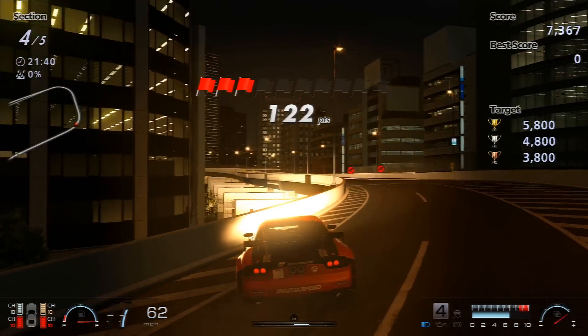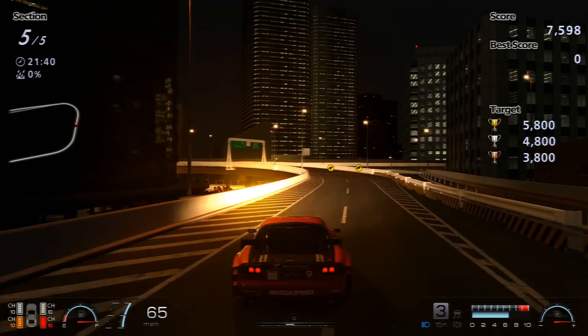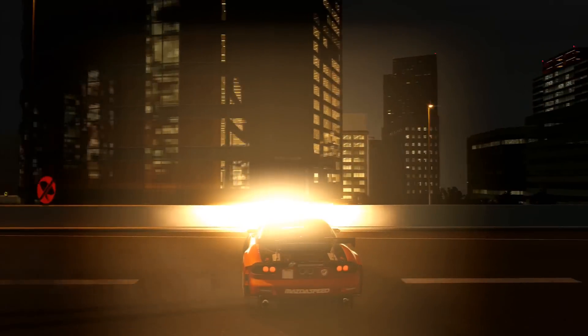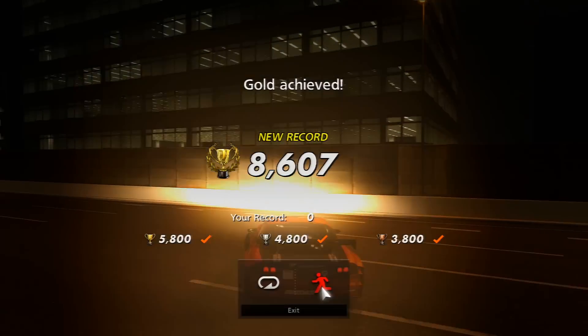This corner is really tricky — the weird camber has you kind of thrown off. I didn't even get 200 points from that one. And then this last one is also quite tricky because it kind of opens up at the end. Either way, I managed to get a thousand points from it and finish up with 8600. You only need 5800 for the gold.